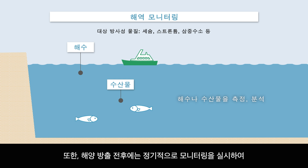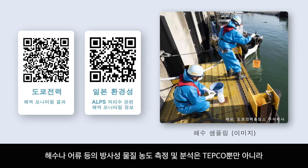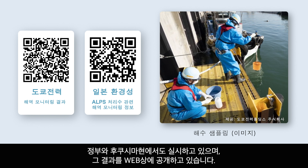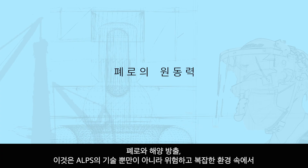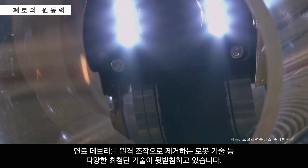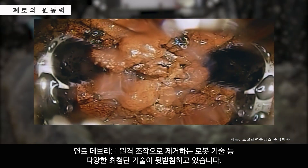Furthermore, regular monitoring has been conducted before and after the start of the discharge to verify its impact on radioactive substance concentrations in the ocean and marine life. Measurements and analyses of radioactive substance concentrations in seawater and fish are conducted not only by TEPCO, but also by the national government and Fukushima Prefecture, with the results being publicly available on the web. The decommissioning and discharge of treated water into the ocean rely on far more than ALPS technology alone. The dangerous and complex process of removing nuclear fuel debris remotely using robotic technologies is just one example of the many cutting-edge technologies being used.